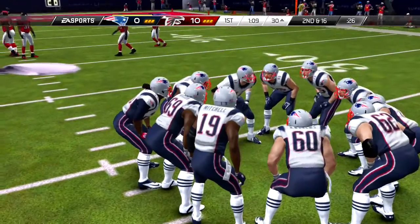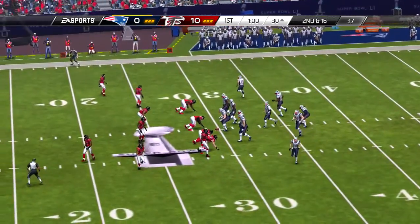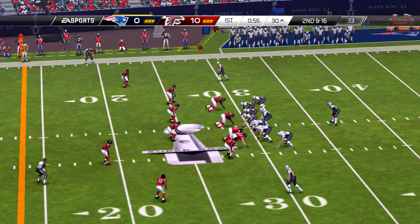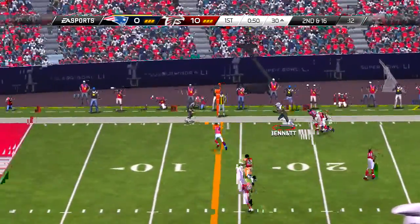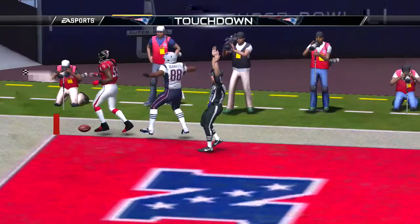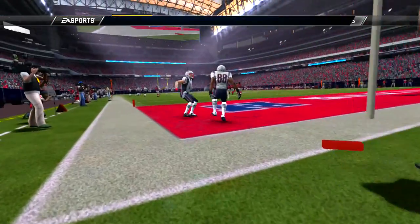And on first down, the tight end changing his position. Shotgun formation, gets the first down. Excellent read right here — no one was playing deep in the secondary, which indicated man coverage. That allowed him to find who he wanted and get the ball to him.